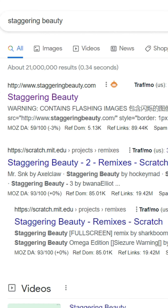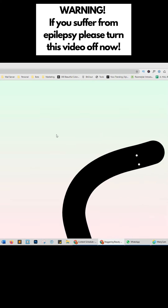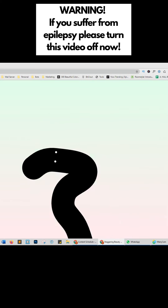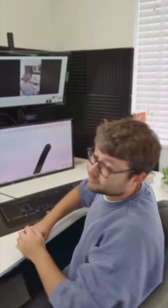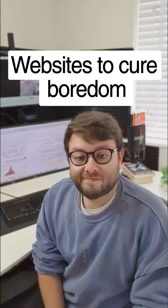Websites to cure your boredom, Part 1. Go to staggeringbeauty.com — warning, this may cause epilepsy for sufferers. This website creates a weird-looking creature that avoids your mouse, and clicking on the screen makes it go psycho. If you enjoyed this video, don't forget to like and follow this account.